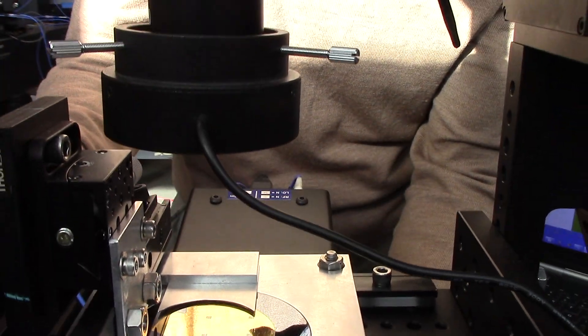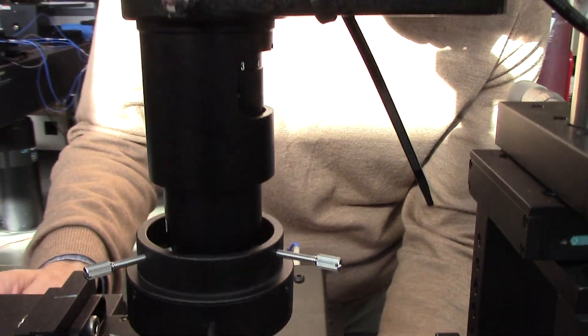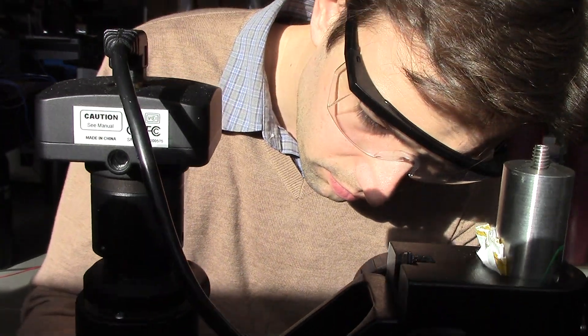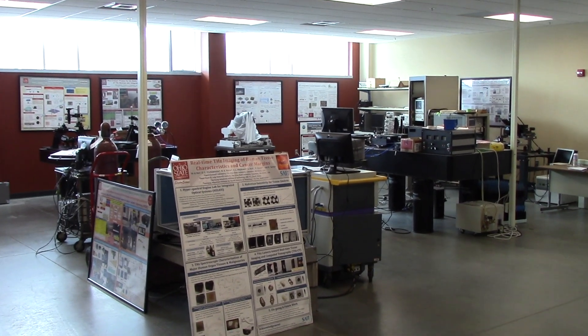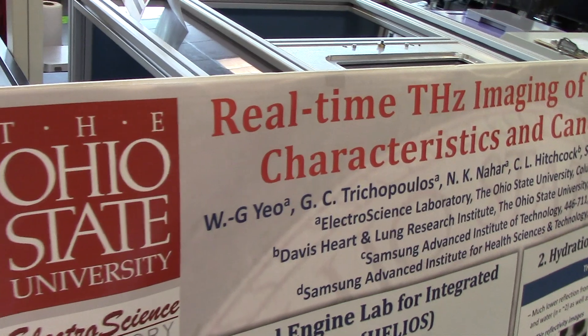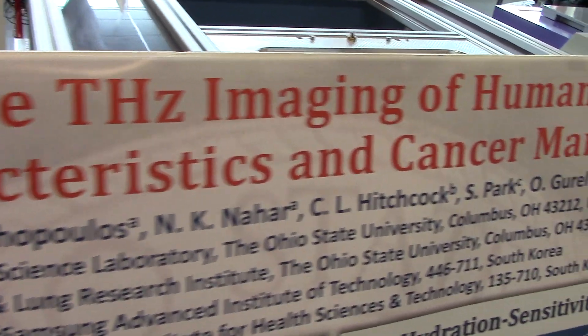The laboratory consists of major instrumentation — very high cost systems that are unique and not available to small businesses. The idea is to have these in one place, so small businesses developing sensors, particularly in the optical and high radio frequency range such as the terahertz and millimeter wave range, can come and use the laboratory equipment at a fraction of the cost that would be required for them to acquire this equipment themselves.